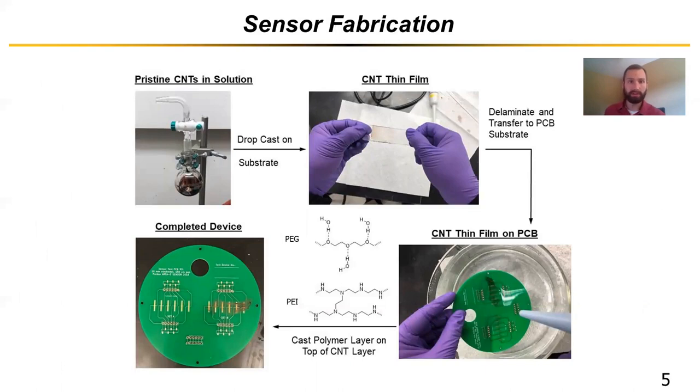To develop and fabricate our sensors, we start with our CNT solution and wash it in chlorosulfonic acid. We then deposit it onto glass slides and spread them in order to create a carbon nanotube thin film. With that thin film between the glass slides, we gently place it onto water so that we can float the thin film on top of the water and delaminate it and transfer it from the glass slides. We take our pre-patterned PCB substrate and scoop up that thin layer of carbon nanotubes on top of our pre-patterned electrodes. With the carbon nanotube layer in place, we then cast our polymer PEI-PEG blend on top to complete functionalization of the device.